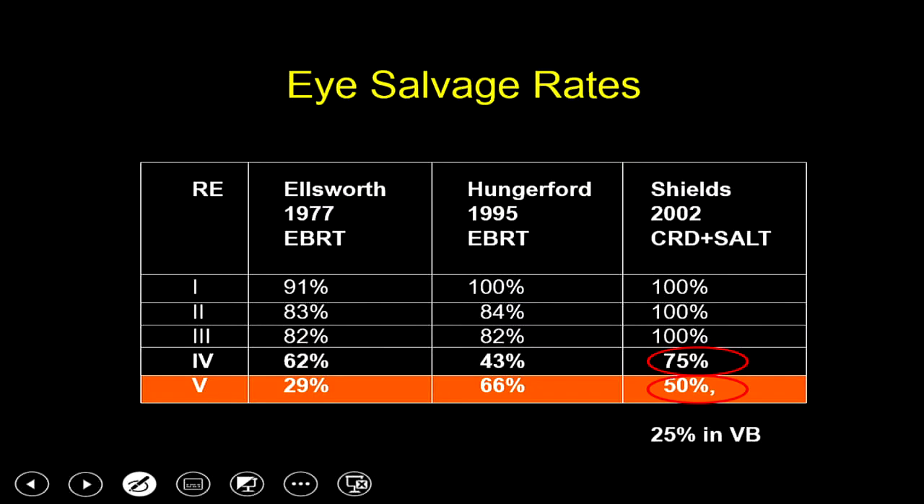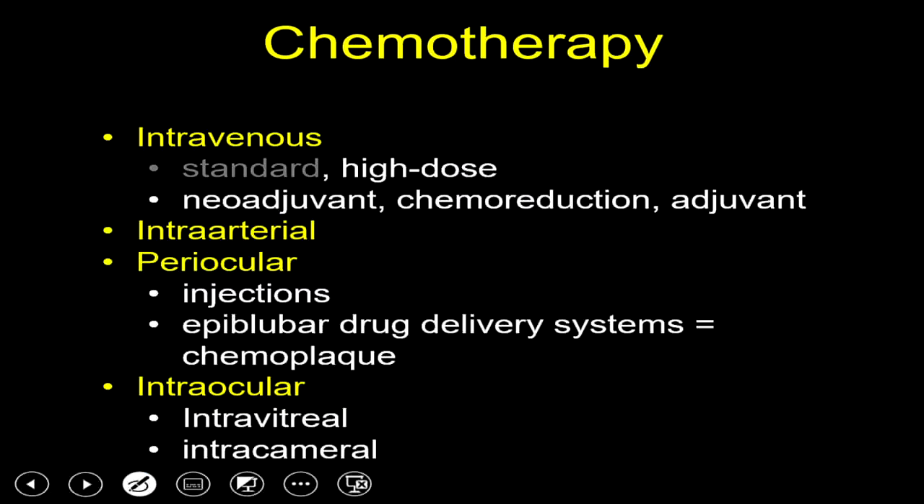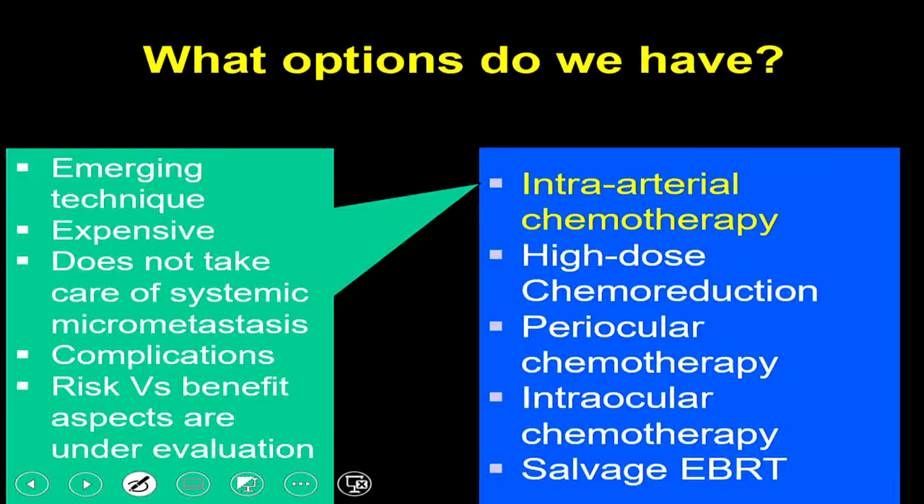Standard dose chemoreduction as described in 1996 is no longer effective for advanced retinoblastoma — for example, in group four and five — and those are the kind of patients we now get. The new evolution in management involves giving chemotherapy as targeted therapy focusing on different components of retinoblastoma.